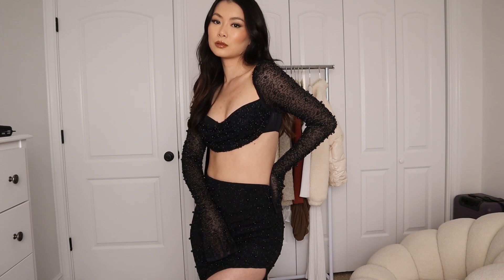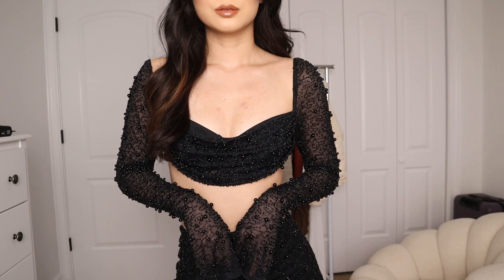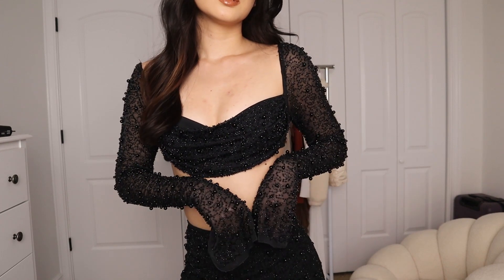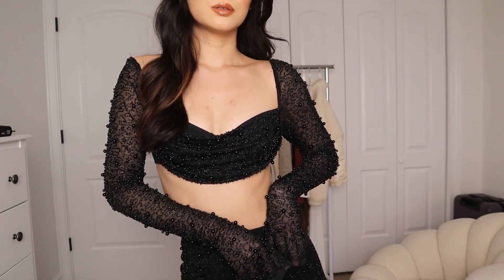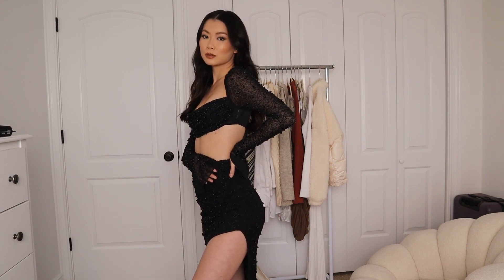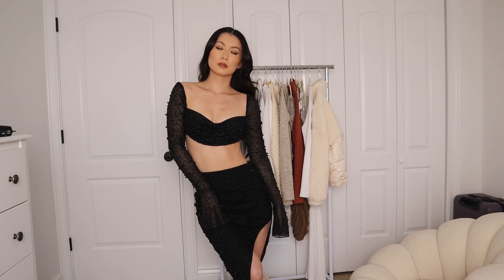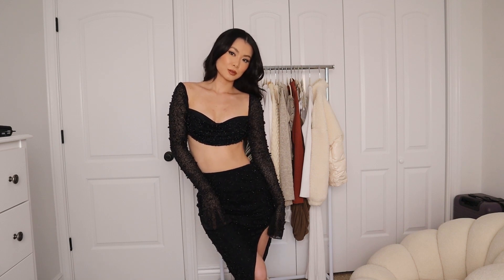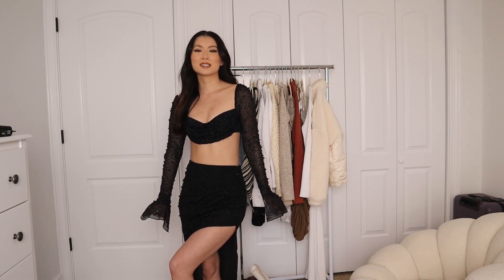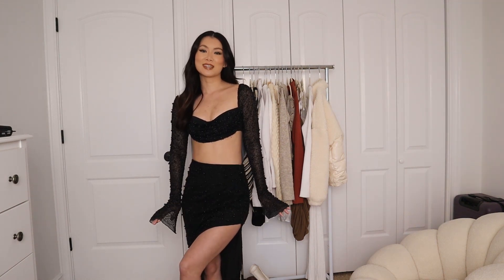This embellished set is so beautiful — I'm blanking on the name but I'll have it linked down below. This top is quite cropped. There is lining so it's not completely sheer in the chest area, but the sleeves are sheer with slits on them — really nice since they're incredibly long. The high-waisted skirt has a really big slit, so it's very sexy. It's quite heavy but it definitely has a good weight to it. It also comes in a champagne color. This is the perfect special moment, eyes-on-you type of look.